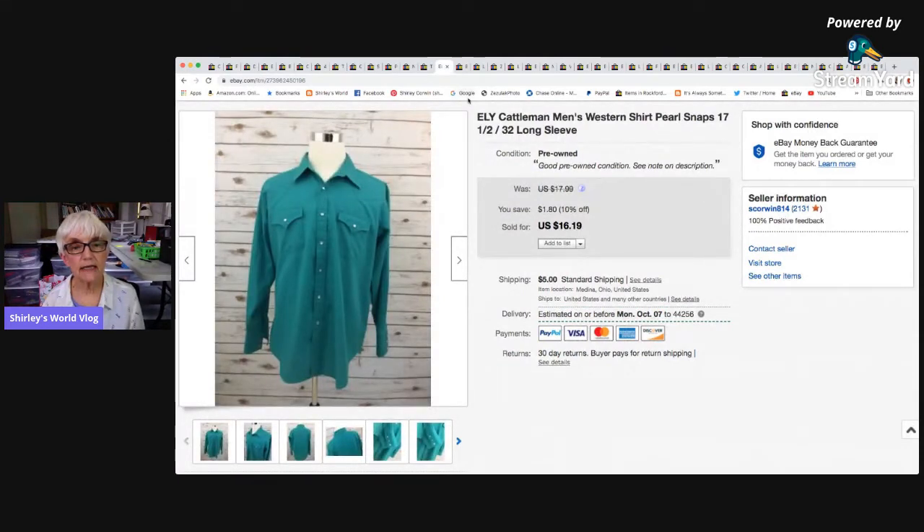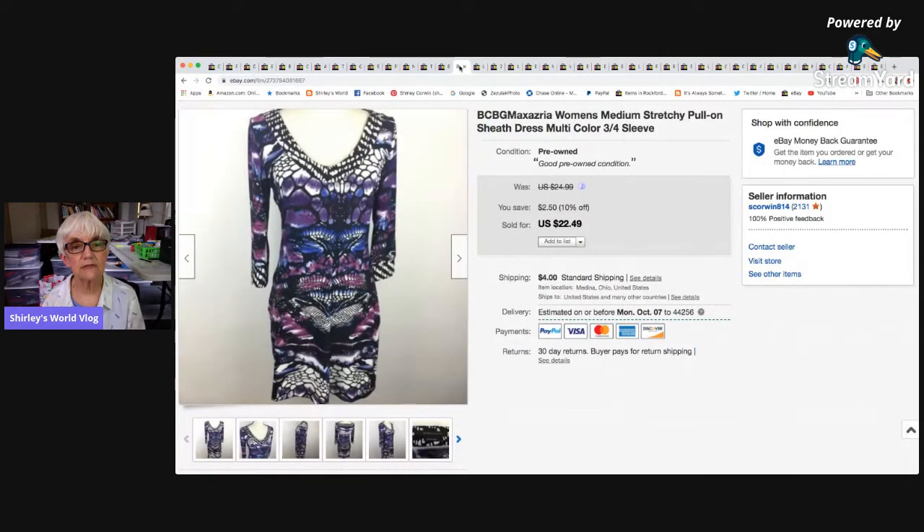An Eli Cattleman's men's western shirt with pearl snaps sold for a sale price of $16.19 — I probably should have had it marked higher — and went to a man in Odessa, Texas. I netted $11.28. Then a BCBG Max Azaria medium stretchy pull-on dress with three-quarter sleeves and a beautiful print sold for the sale price of $22.49, netting $16.12.